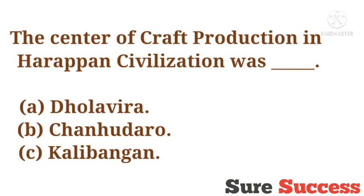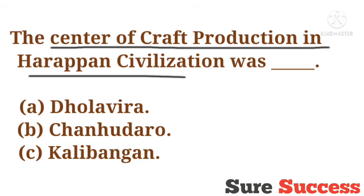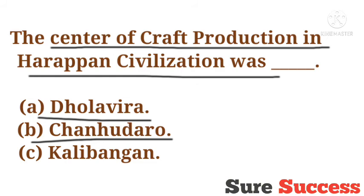The center of craft production in Harappan civilization was? Options are Jolabira, Chanudaro, Kalibangan. The correct answer is Chanudaro.